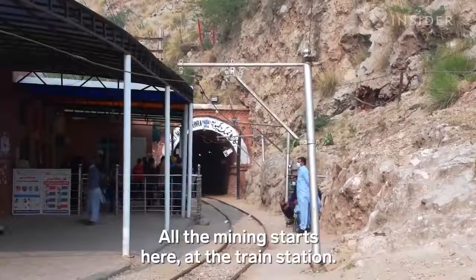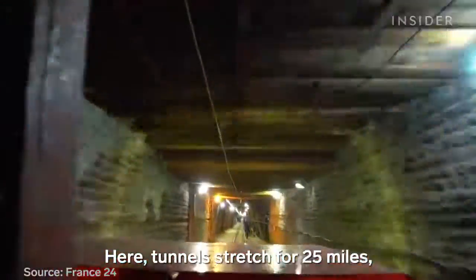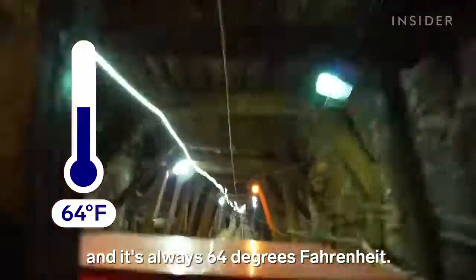All the mining starts here, at the train station. This train takes miners deep into the mountain. Here, tunnels stretch for 25 miles, and it's always 64 degrees Fahrenheit.